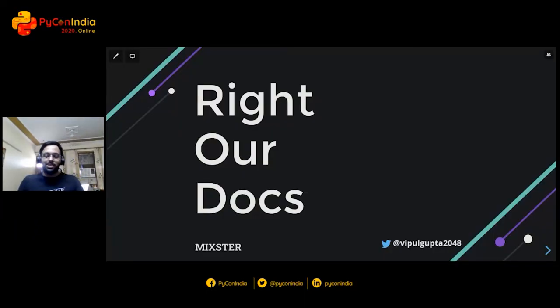Hey folks, if you can hear me, no worries if you can't. I'm here to talk to you about something very close to my heart, and it's open source documentation.